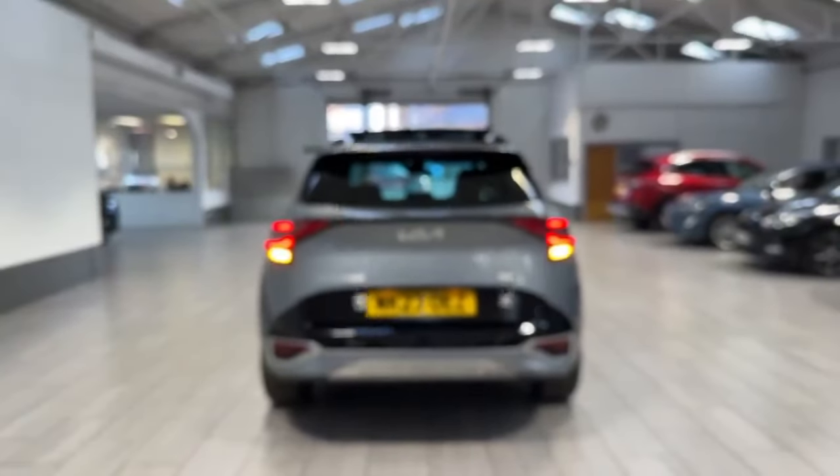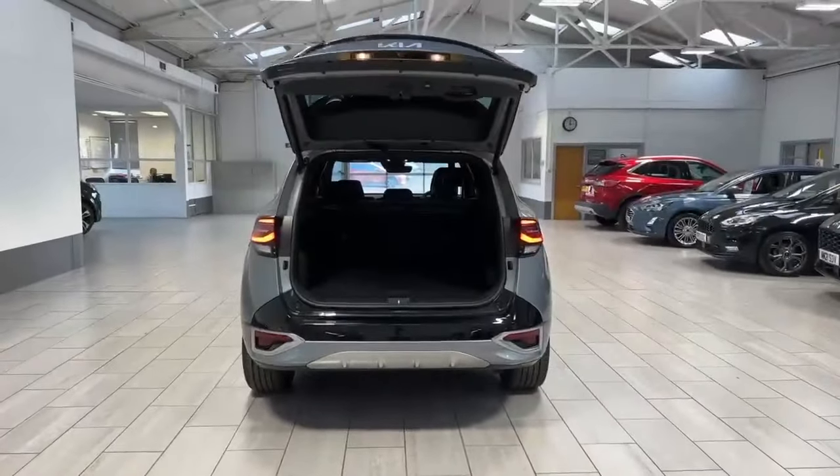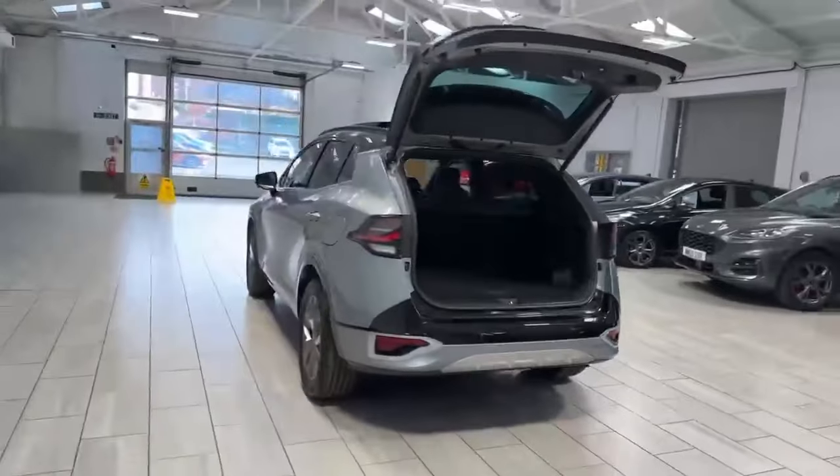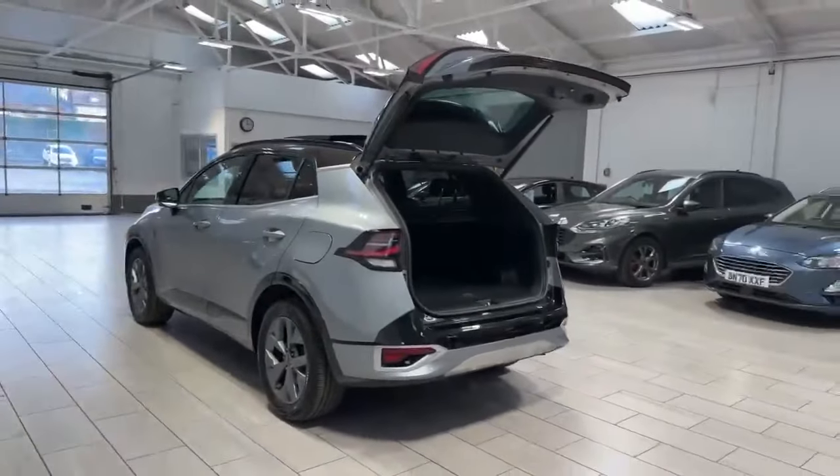As you hold the key at the bottom, it will open the boot up for you. And as you walk around to the passenger side, just to give you another angle, the car does look very well.